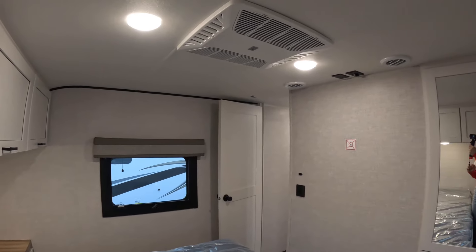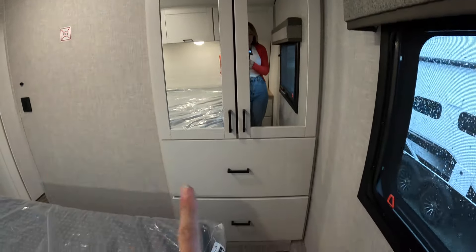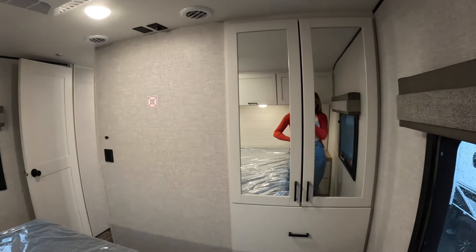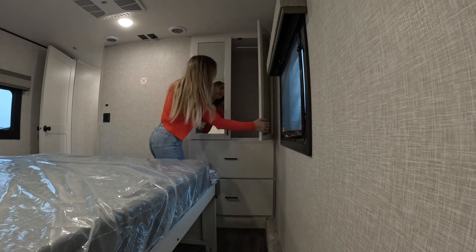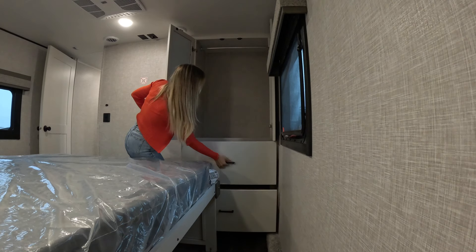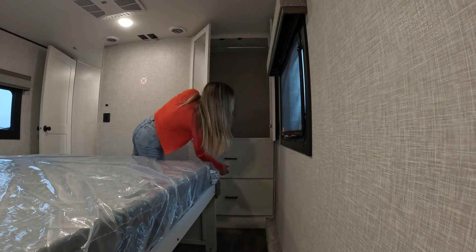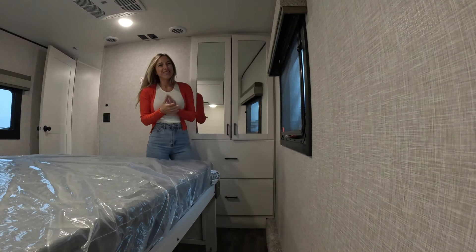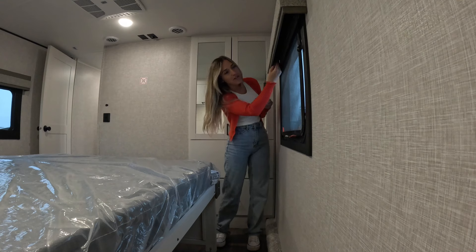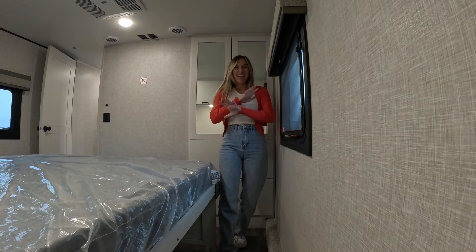We've got a ducted AC unit up here. Along the back we've got a wardrobe with two doors, plenty of hanging space, and nice deep drawers below. There's also a backed area prepped for a TV with all your outlets up above. Opening up the wardrobe — plenty of hanging space and really deep drawers. We've got soft-close cabinet doors, windows on both the campsite and driver's side, each with their own shade that opens for a nice cross breeze.